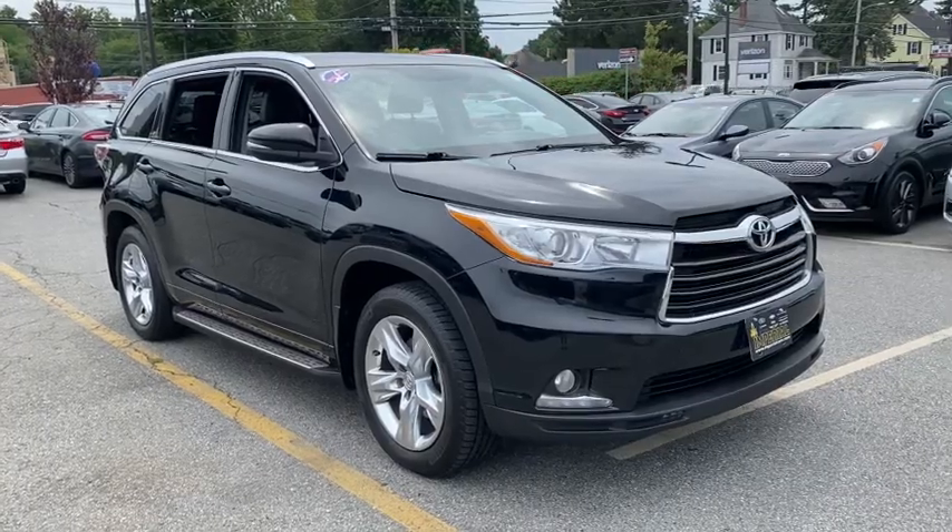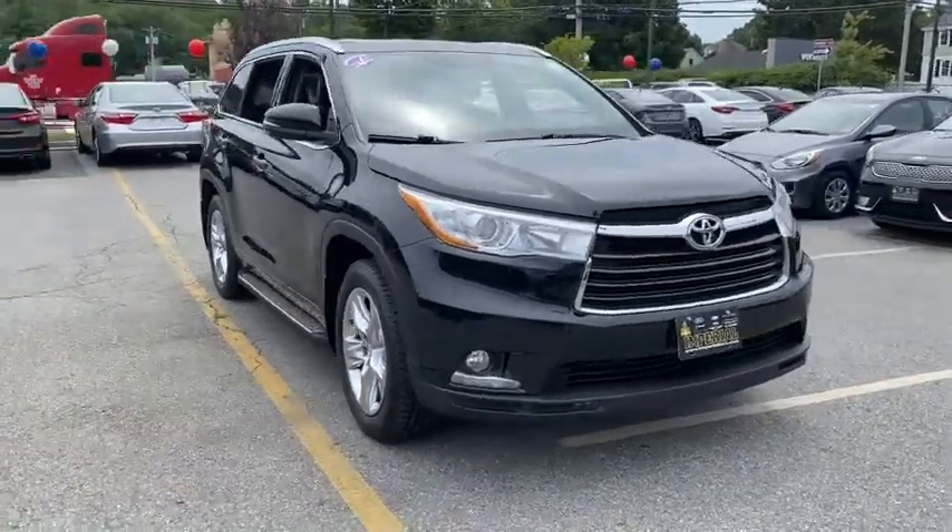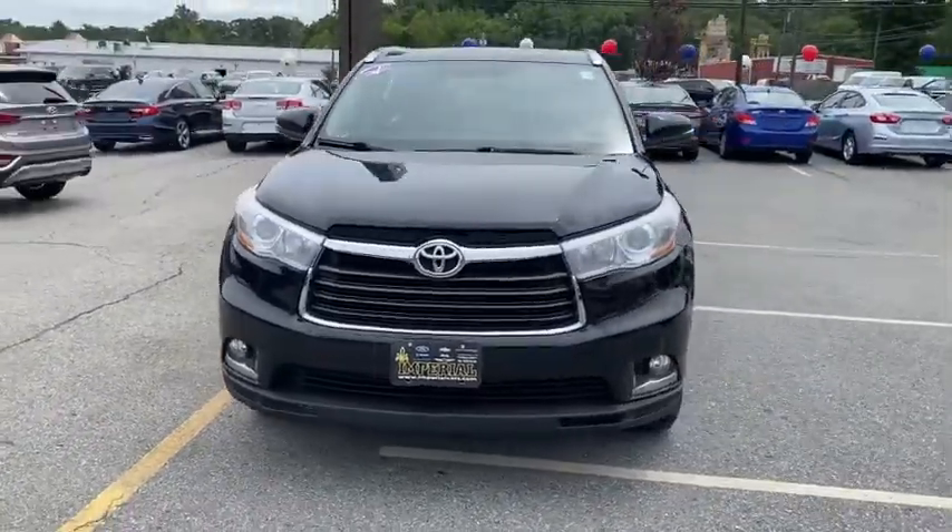We are pleased to show you the 2015 Toyota Highlander. The Highlander is the SUV that's thought of everything.